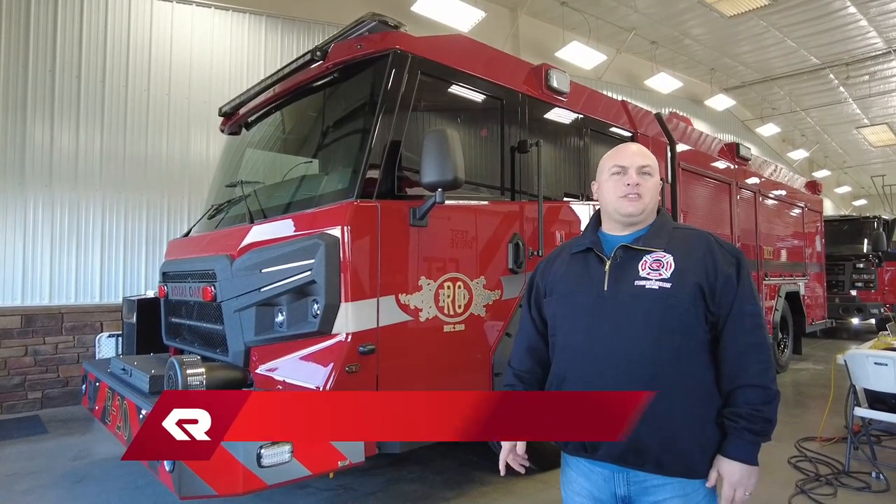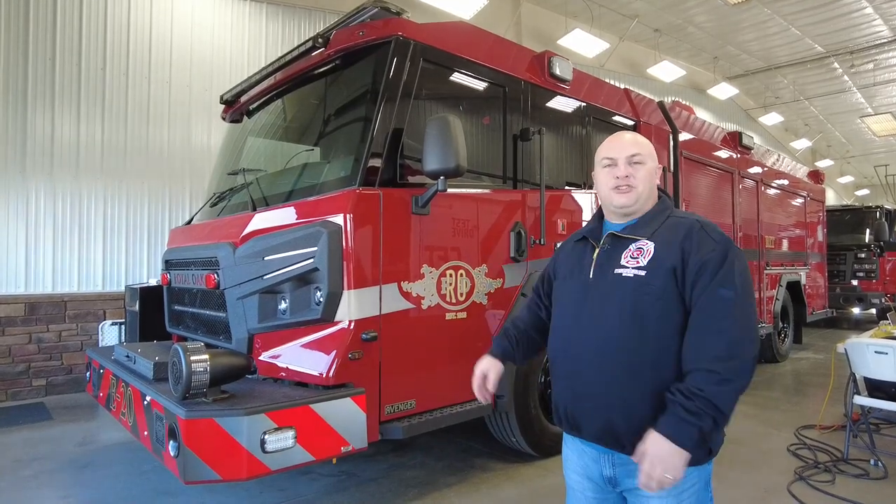Hi, my name is Scott Gardner. I'm with the City of Royal Oak Fire Department. I'm a fire inspector and wanted to show you our new truck.